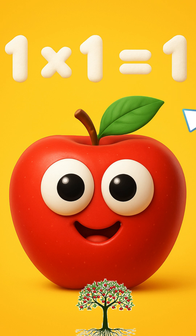One times one is one, you see. One red apple on a tree. One times one equals one.